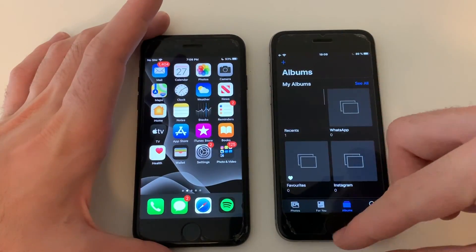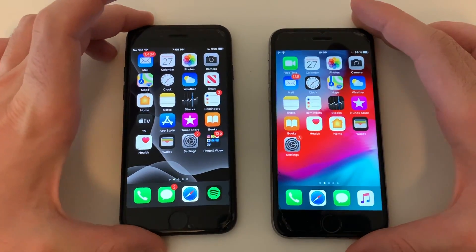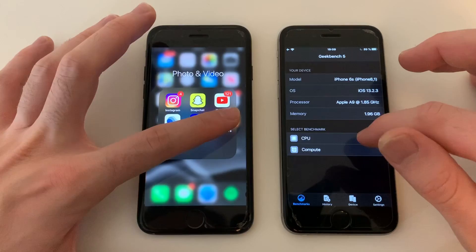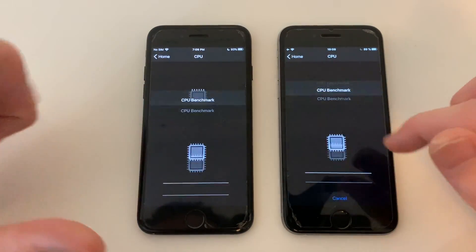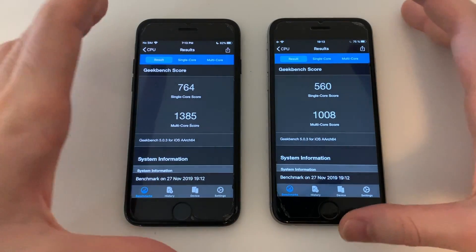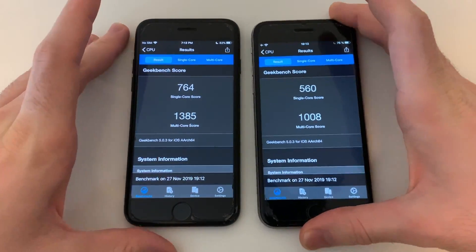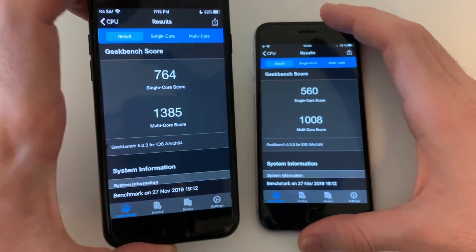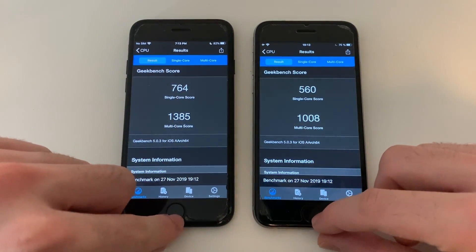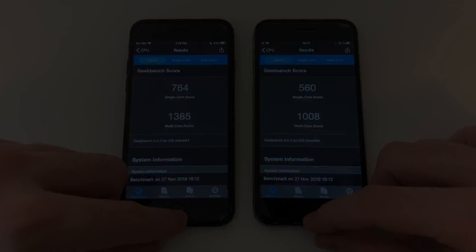Both phones were solid in RAM management. The iPhone 7 still loses way less battery overall. Now for the Geekbench 5 results — the difference was about 25 to 30 seconds, with the iPhone 6s finishing after. Single-core scores are almost the same; multi-core is higher on the iPhone 7, which makes sense. But the difference isn't that dramatic.